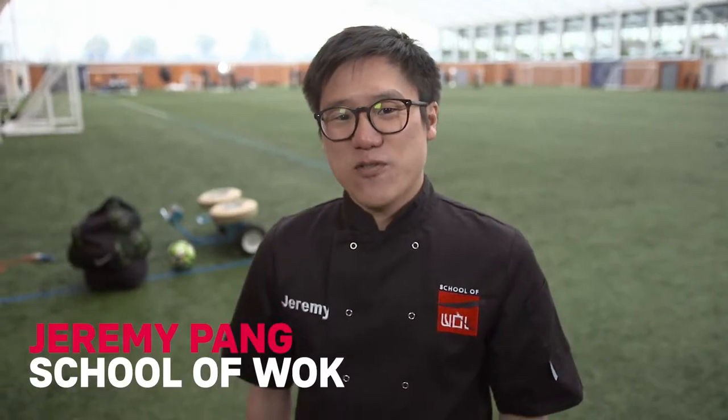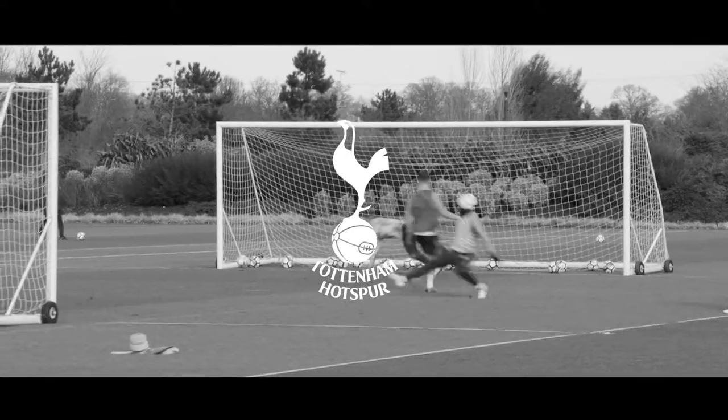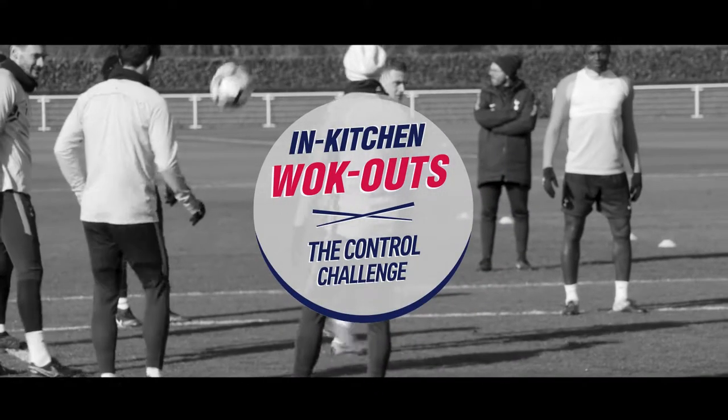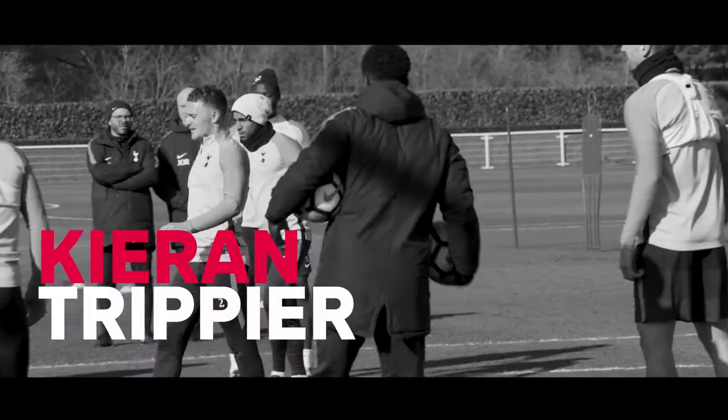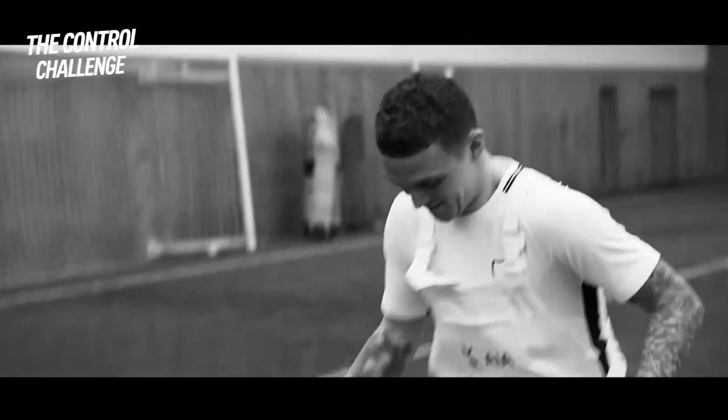Hi guys, Jeremy here from School of Wok. I'm here today at Tottenham Hotspur's training ground for AIA's in-kitchen walkout. Today we've got Christian Eriksson versus Kieran Trippier to take on our control challenge. We're going to throw some ingredients at them and see if they can guess what those ingredients are, what their health benefits are, and what I'm actually going to cook for them.